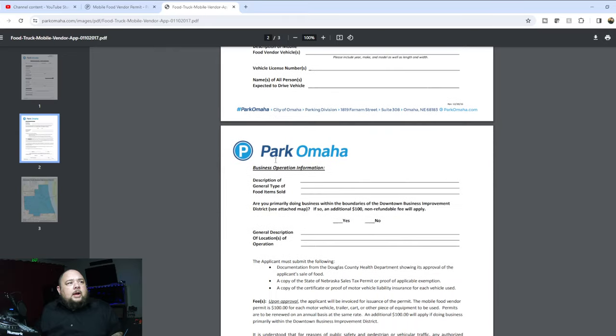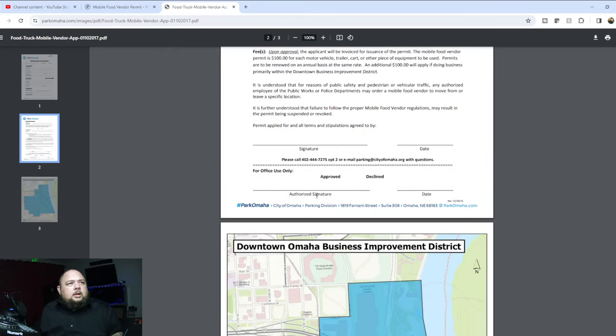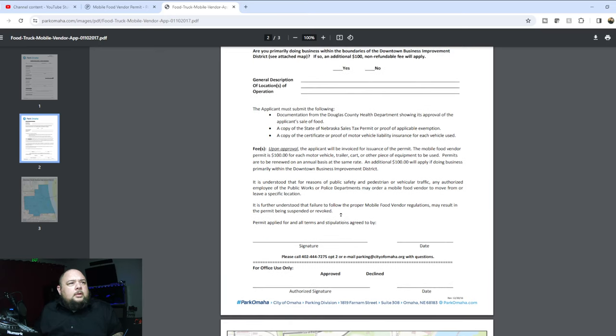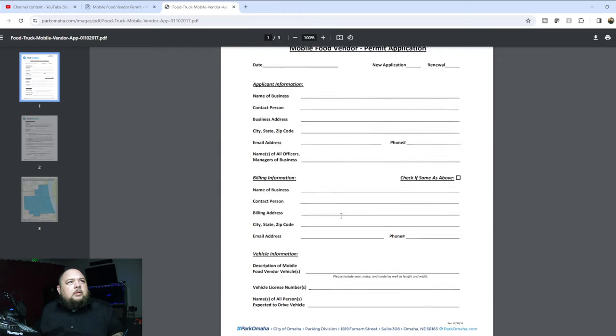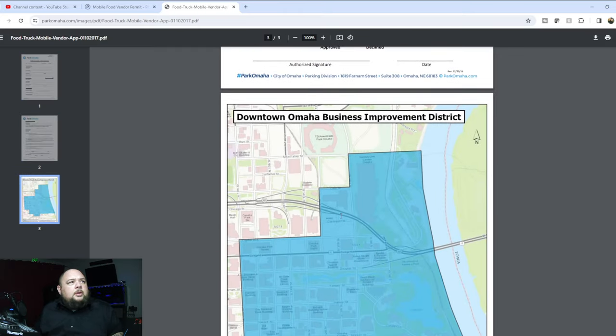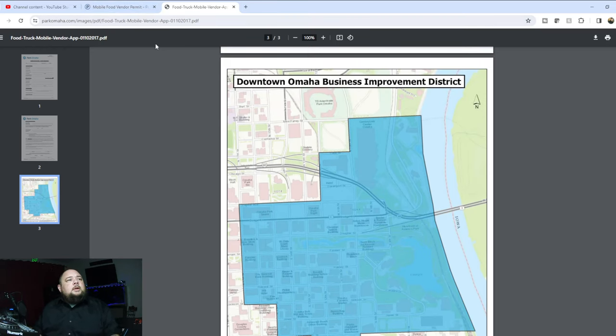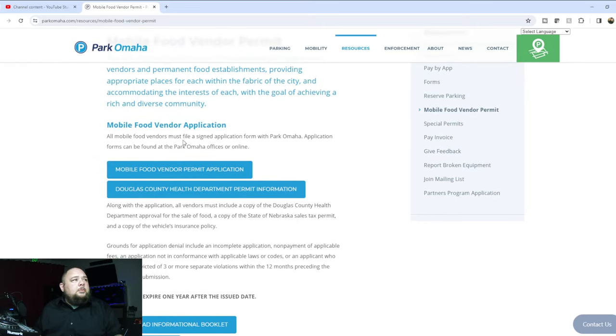They put the application online for you to print out, fill it all out, and it shows you right here you can call them with questions. All the information you need is right here on the website — you can download it, it shows you where you can set up. My city does a similar thing where you need a separate permit to set up in a specific blue area, which is our downtown district.